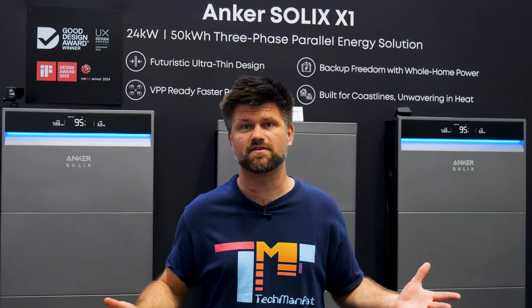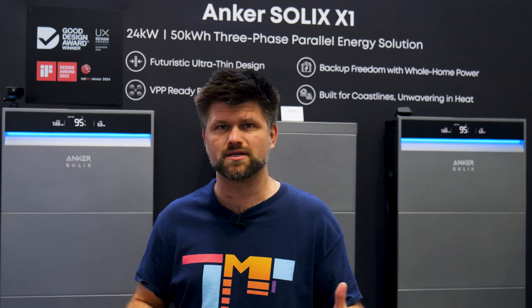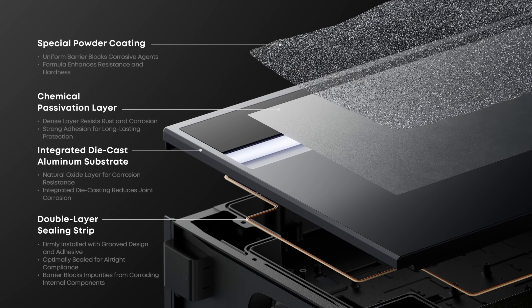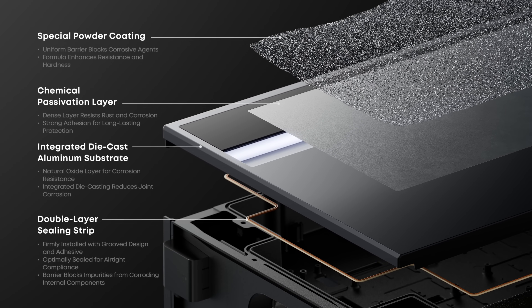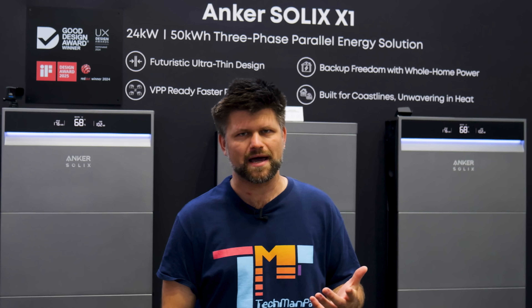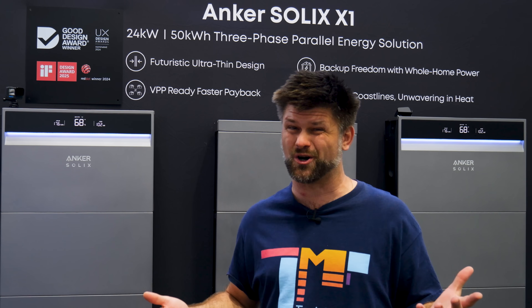Now let's talk Aussie conditions, because our environment doesn't mess around. Coastal installs chew through gear, but the X1 has a C5M anti-corrosion rating proven by brutal testing. So you can stick it near the beach and not worry about it falling apart in a few salty summers. No other battery I've seen in Australia is ticking those boxes right now, and that's a pretty big call.